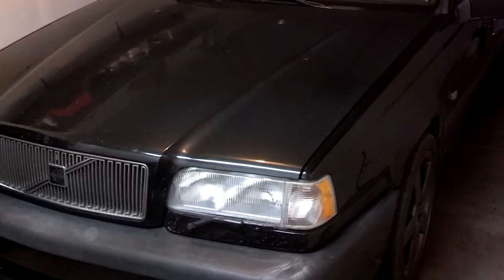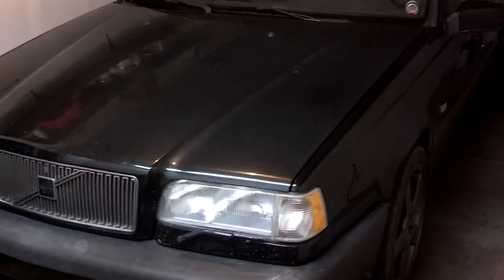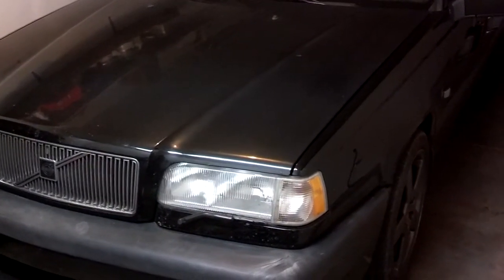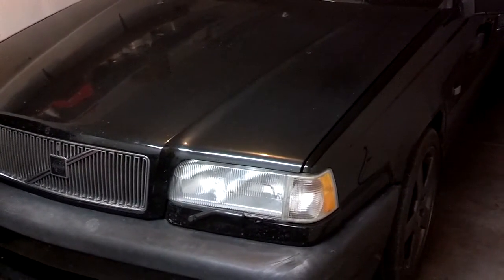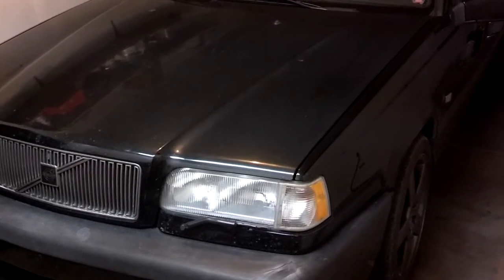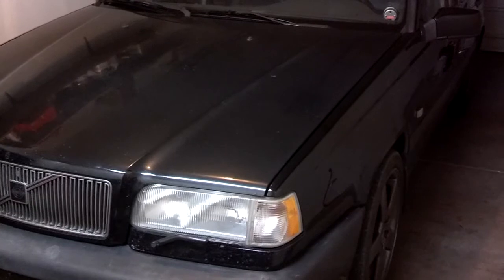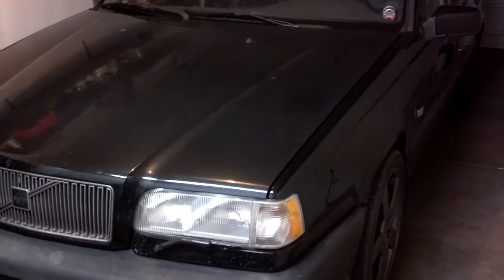This 2.3 liter 5-cylinder engine is going to be lighter, 9 times out of 10, than a larger V8 motor. Whenever I want to have the car perform like a V8, all I have to do is hit the gas and my turbocharger will kick in and make up the difference.